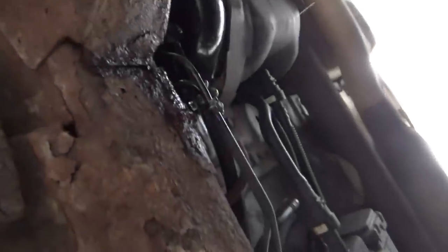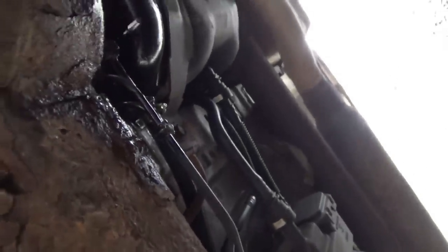Holy crap — I smelled gas and it's gushing out. Maybe the fuel lines are blown or something. Wow, this thing is a rot box at 35,000 miles. I guess if they sit, they rot. I can see a little hose clamp issue right there — yep, right there. That's a problem.